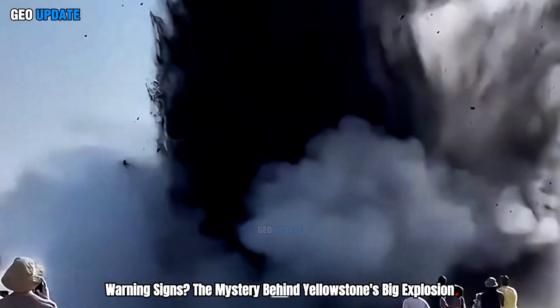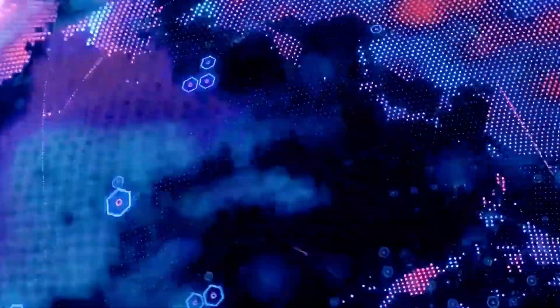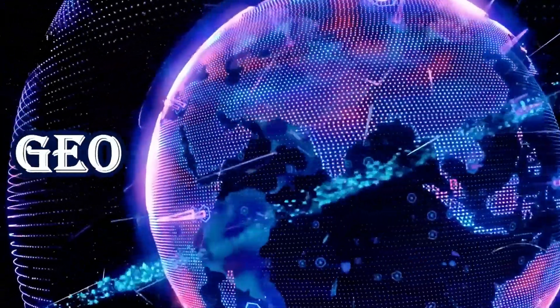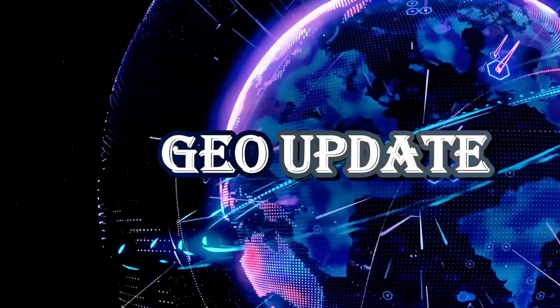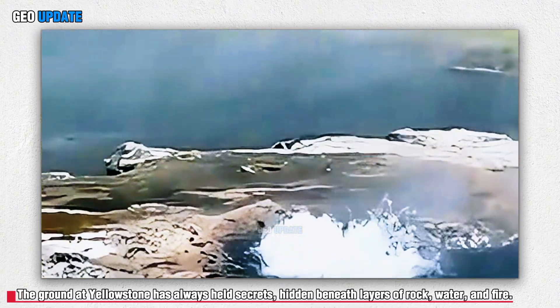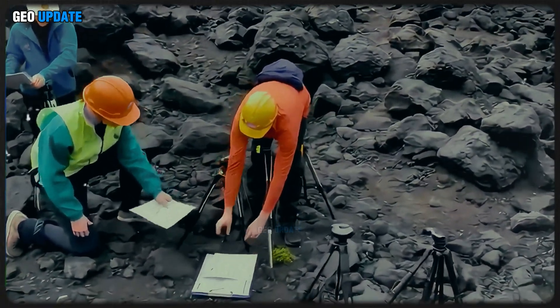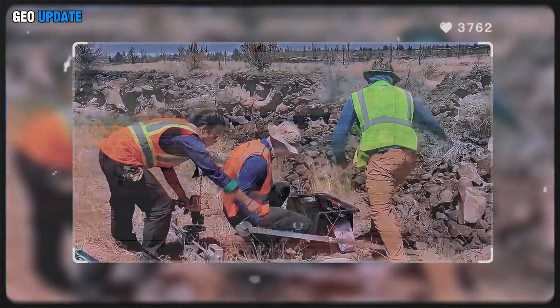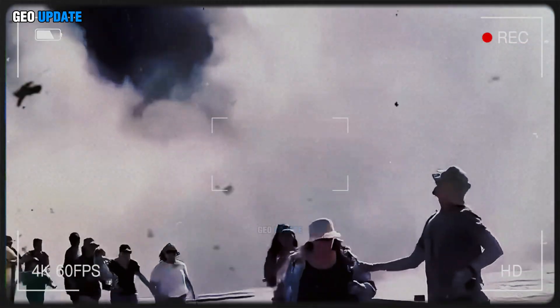Warning signs. The mystery behind Yellowstone's big explosion. The ground at Yellowstone has always held secrets, hidden beneath layers of rock, water, and fire. For decades, scientists have watched the restless supervolcano — one of the most powerful on Earth — waiting for the faintest signal that something deep below is stirring. Then came the big explosion.